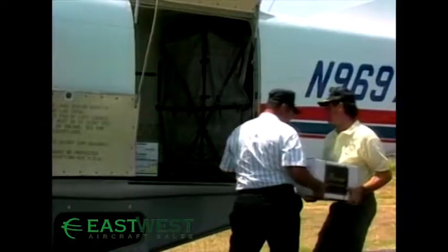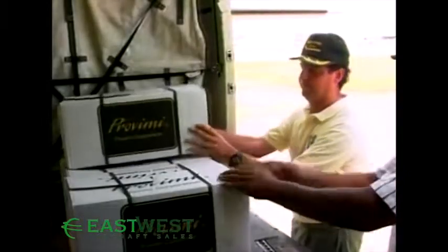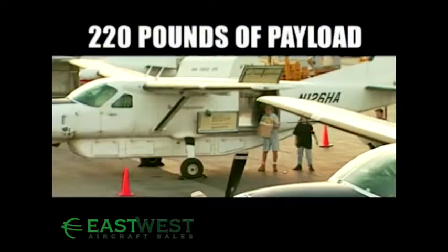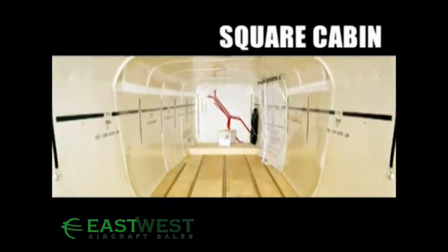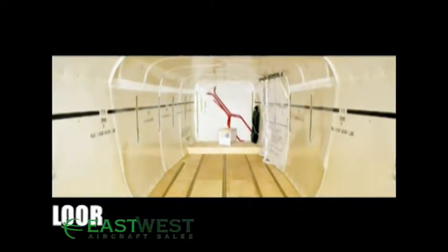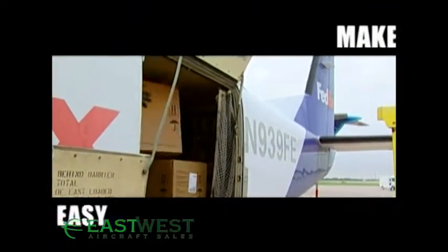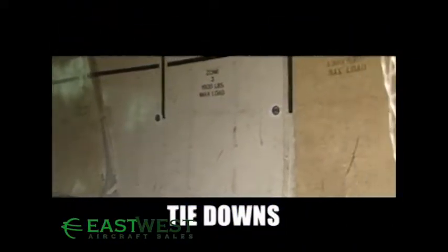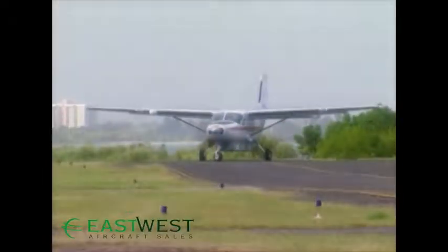The Super Cargomaster is the same size as the Grand Caravan, but in a cargo-dedicated, more economical configuration that provides an extra 220 pounds of payload. Its enormous square cabin, large flat floor, and marked weight limit zones make loading fast and easy. The wide cargo door accepts palletized items, while tie-downs throughout the cabin prevent load shifting.